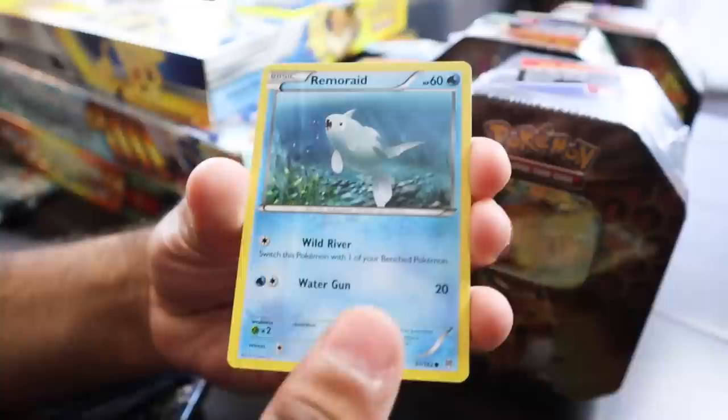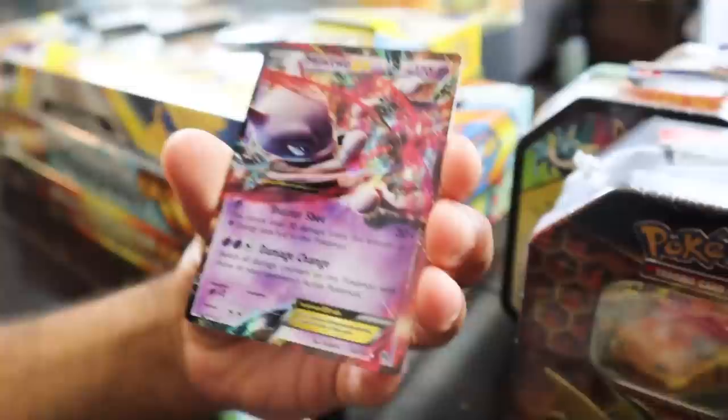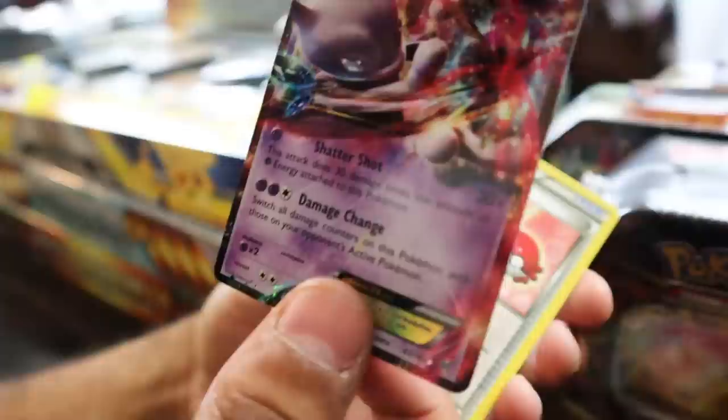So we got a Goldeen right here, Woobat, Axew, Spritzee, we got a Trainer — and oh my god, we actually got something on the first pack. Was that Steam Siege? Oh, it was Breakthrough actually. Thank god. Let's see what it is — behind the Houndoom, in 3, 2, 1... Ayyyy! Old school Mewtwo EX! Pack fresh! That is freaking sweet. I have not held an EX card this mint in a long time.